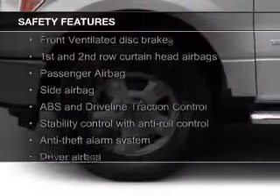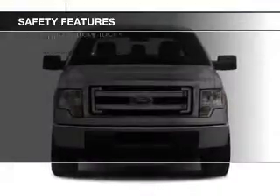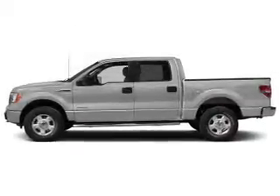Safety was made a priority with these features: curtain head airbags, side airbags, traction control, stability control, a passenger airbag, and low-tire pressure warning.